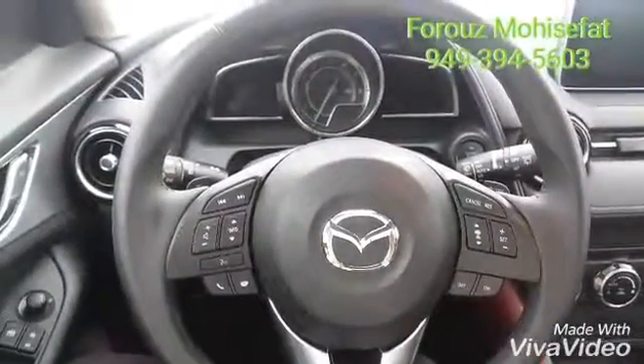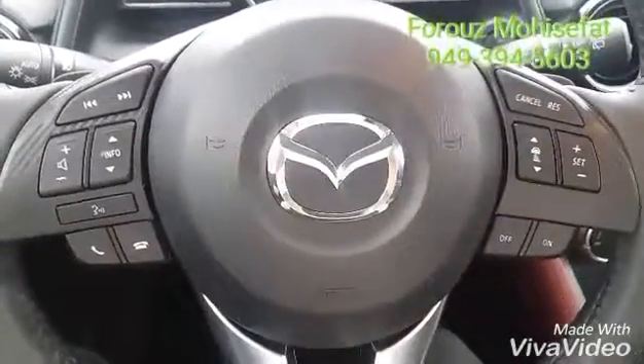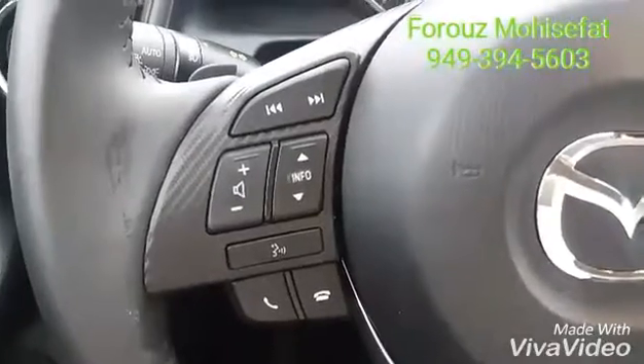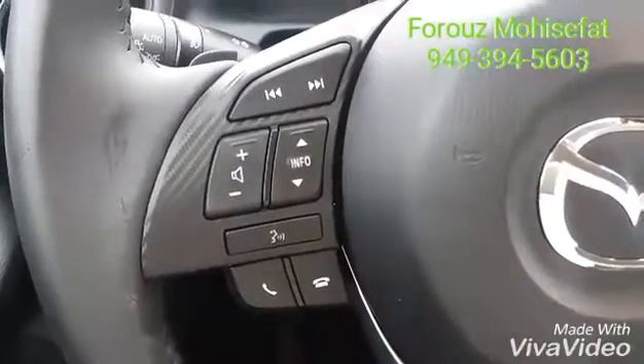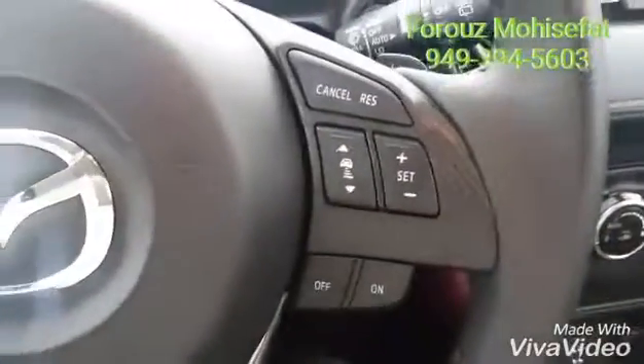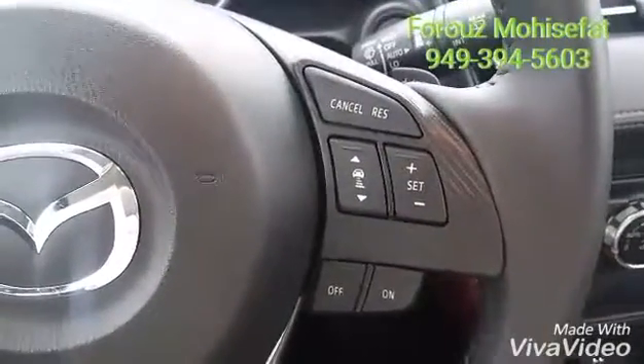Now that we're inside, we can take a look at our steering wheel. Over here you can see the controls for music, compatible phone, and your voice command. On this side you see the cruise control and the lane assist.